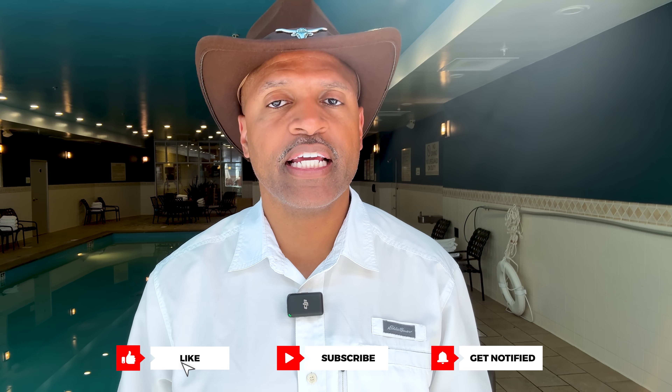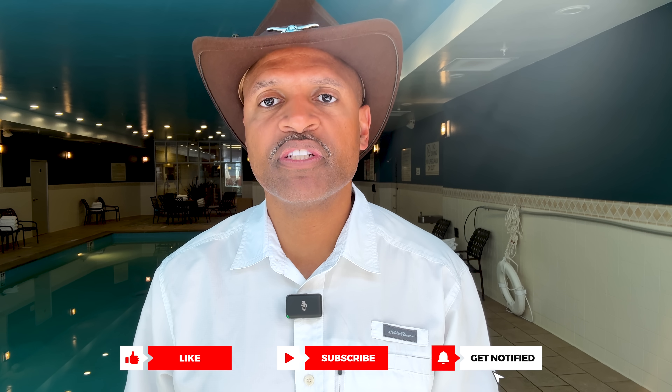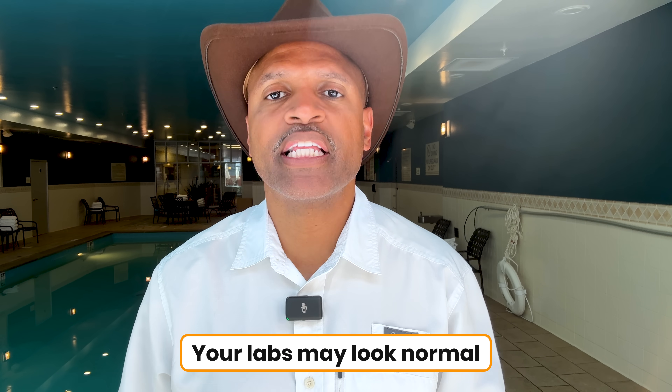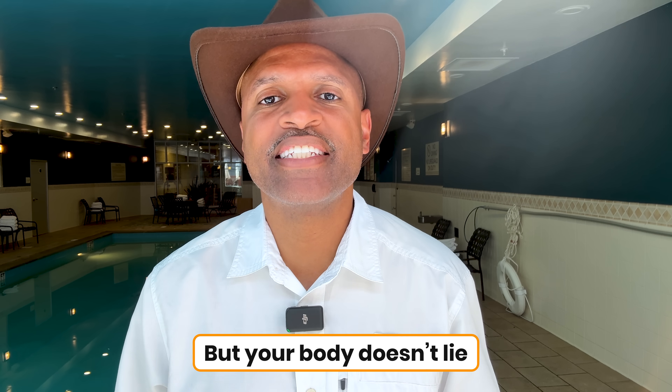And if this video helped you, please take a moment to like it, share it, and subscribe, so you don't miss future videos that can literally change your health and your life. Thank you for watching. And remember: your labs may look normal, but your body doesn't lie. Pay attention to the signs.